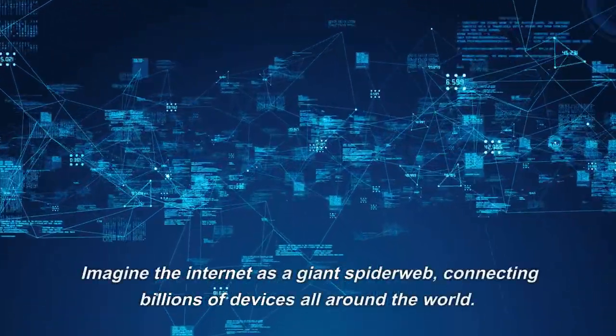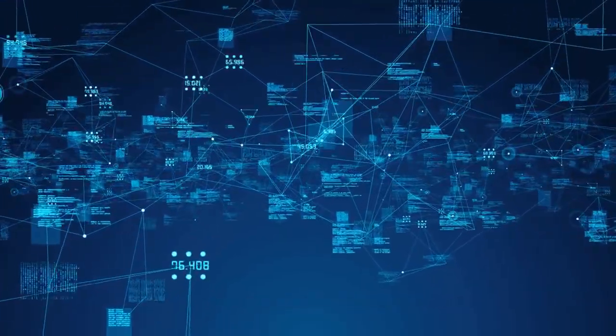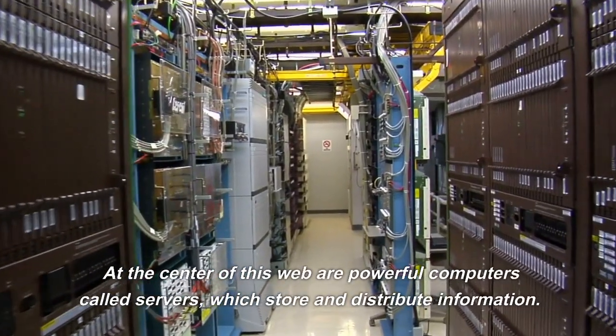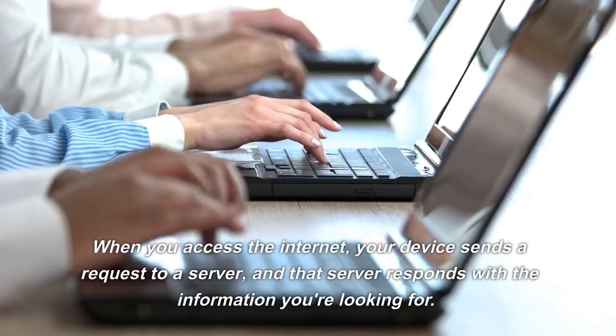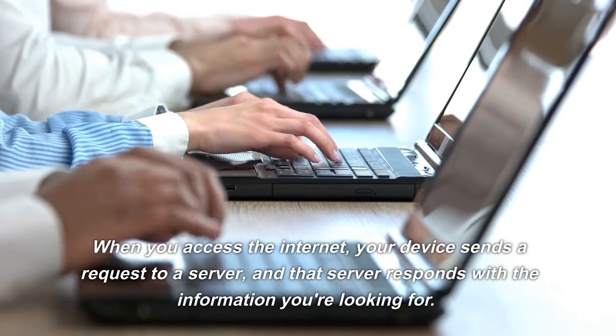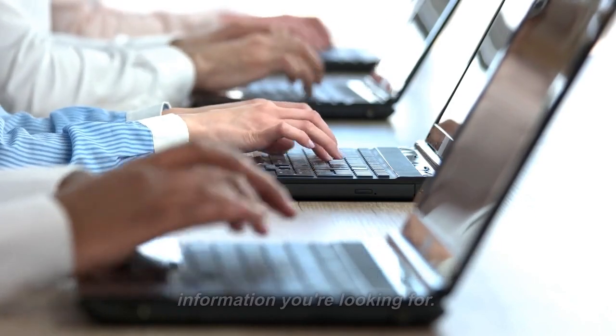Imagine the Internet as a giant spider web connecting billions of devices all around the world. At the center of this web are powerful computers called servers, which store and distribute information. When you access the Internet, your device sends a request to a server, and that server responds with the information you're looking for.